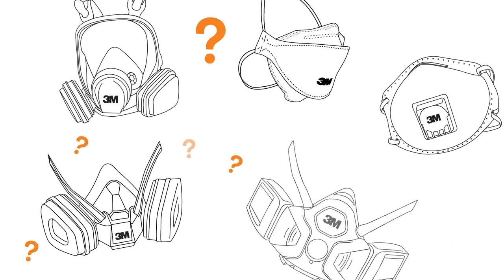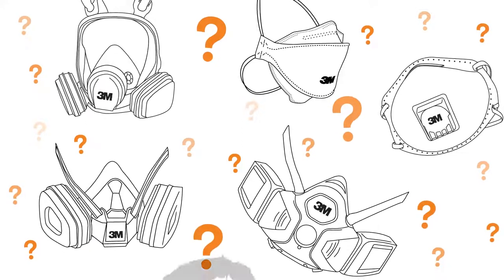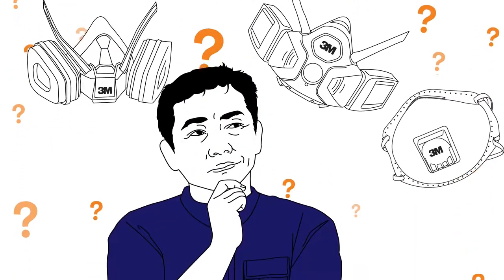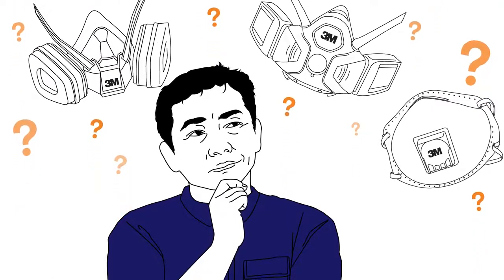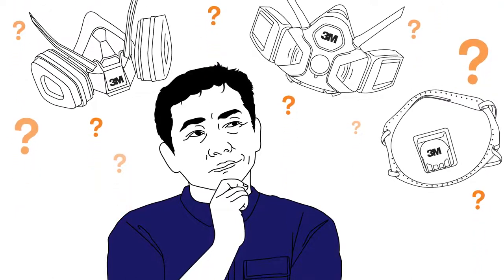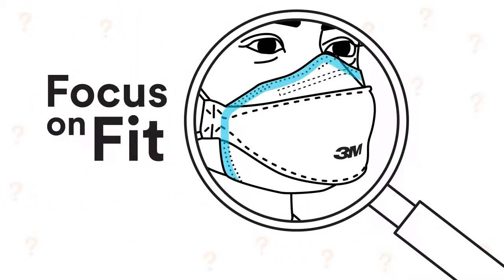Recent events have raised important questions about respirators and how they work. When it comes to tight-fitting respirators, one thing is certain: if a worker's respirator doesn't seal properly, there's no certainty it's providing the expected protection. That's why it's so important to focus on fit and fit testing, and why many countries require fit testing to help ensure workers are protected.